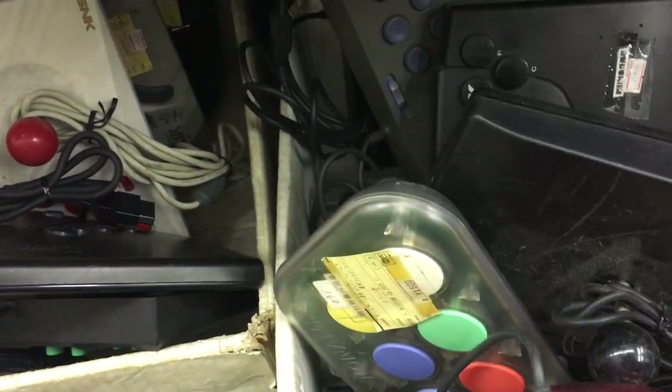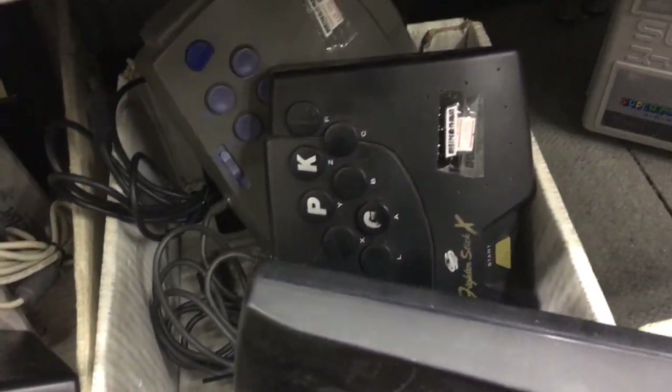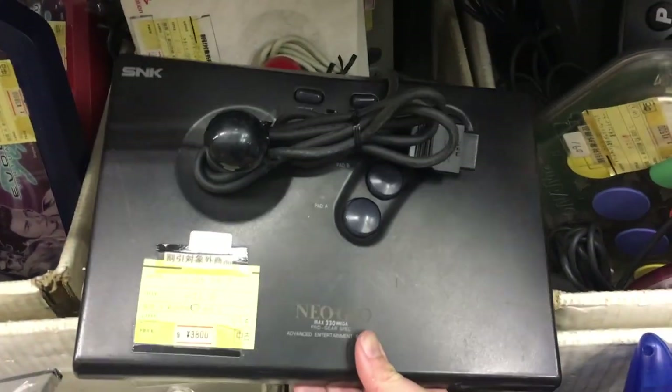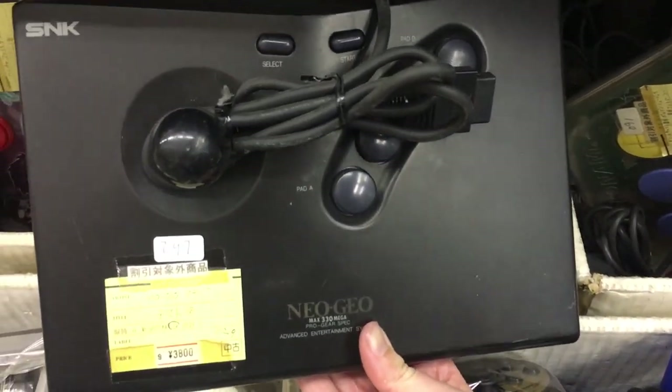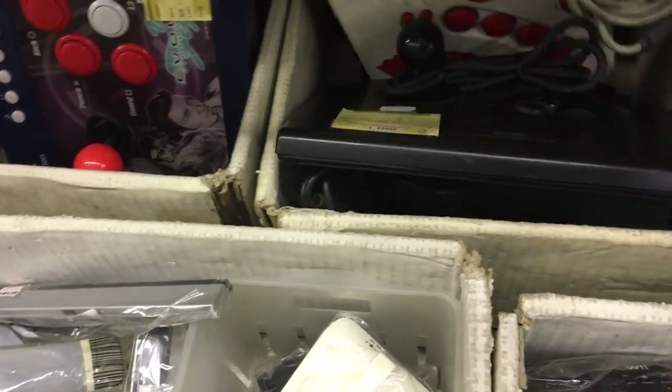Now let's keep looking. Let's drag these old boxes out — look at all these dusty controllers, seems like they've been here for a while. Neo Geo AES controller — 36 bucks, not bad at all, but could have been in better condition for sure.